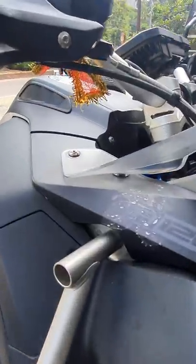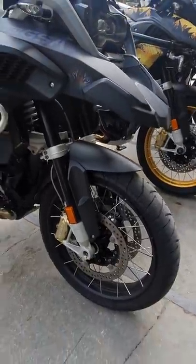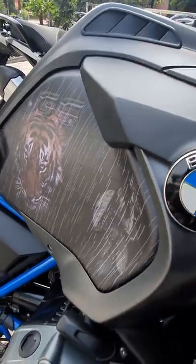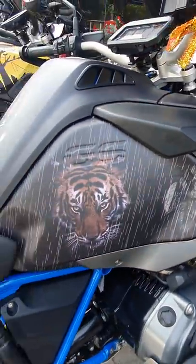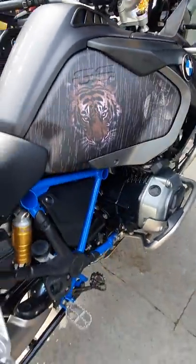This one is more subtle — a 1200 GS. You can see the detailing here. Tiger — so you have the Tiger embossed on a BMW GS. That's kind of a paradox, but it's all about ruling the jungles.